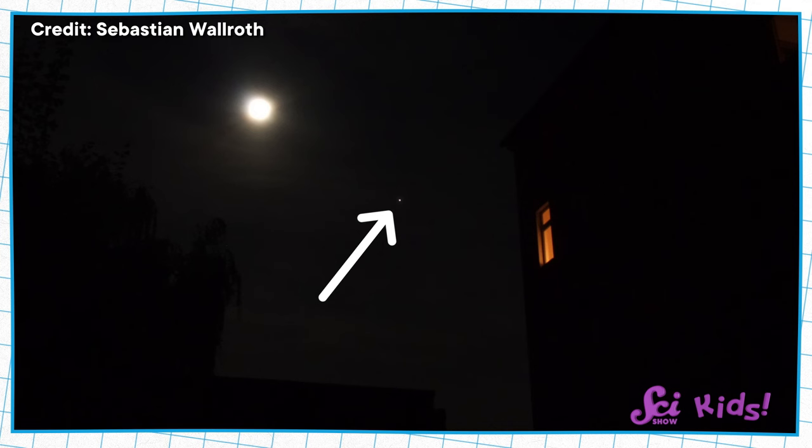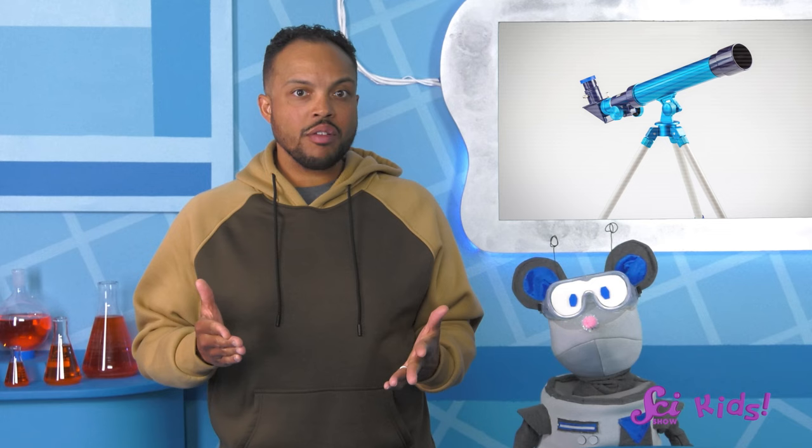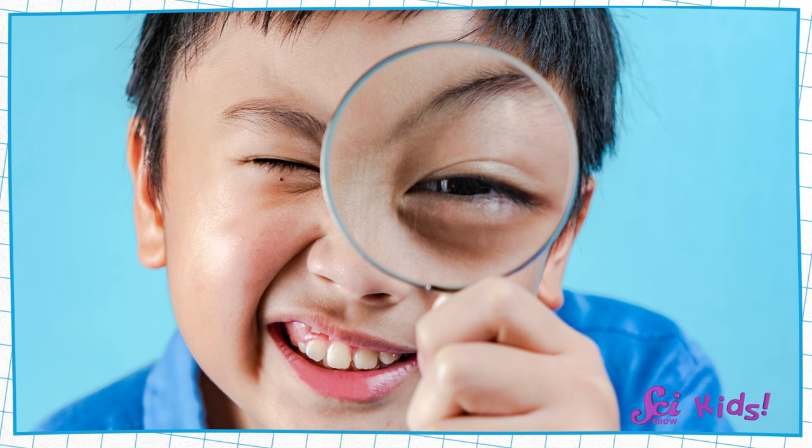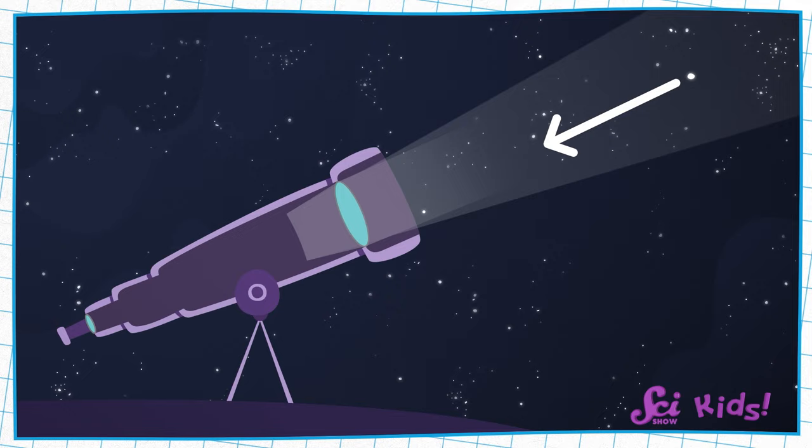However, we can use a tool that engineers design to help us see far away — a telescope! The telescope we've used to look at stars outside works kind of like a magnifying glass. A magnifying glass has a part called a lens, which is a special shape of glass that makes things look bigger. Our little telescope uses lenses and mirrors inside to make objects far away look bigger.